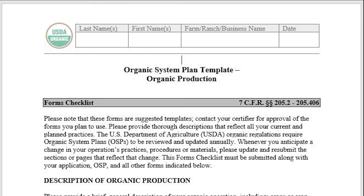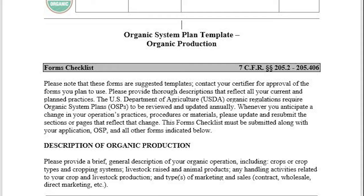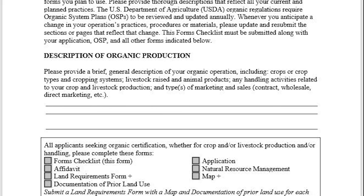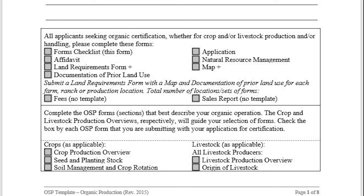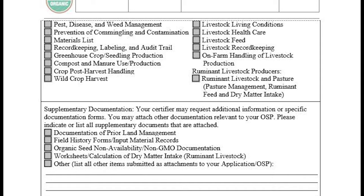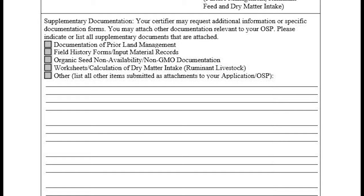Your organic system plan starts out with your land requirements — that's the location, description, map, and documentation, including the GIS map of your property. Then you'll have a description of operations: how you do your crop nutrient management, crop rotation, and pest management. Then you'll have to go into your compost and manure plan, covering the guidance of your processed manure. You have to document when you've applied manure, when you plant, and when you harvest, so you're not inside that 90 to 120 day window.